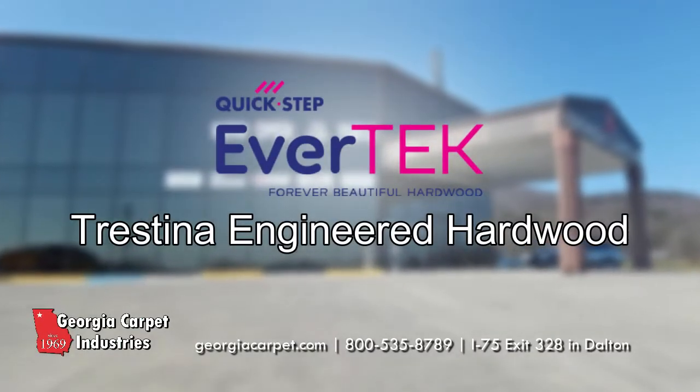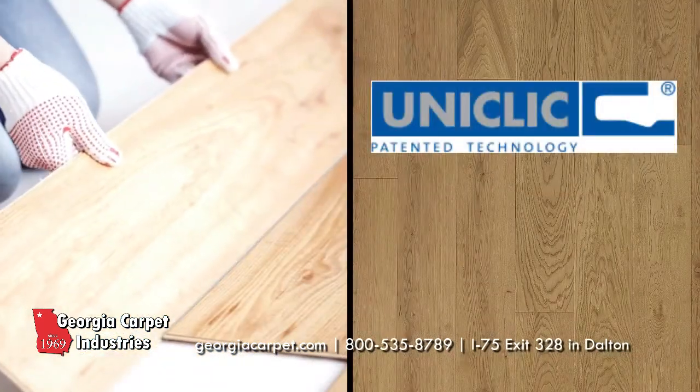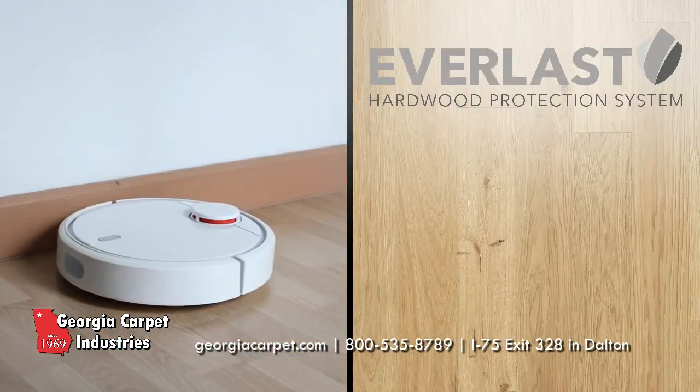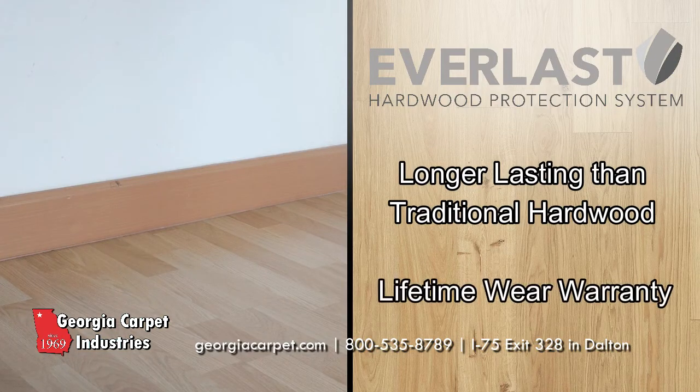Quick-Step EverTech Plus Tristina offers an excellent choice for an active lifestyle. Their easy Uni-Click installation offers a design that can be implemented into your home with ease. With Everlast technology, these planks are guaranteed to last four times longer than traditional hardwood, with a lifetime wear warranty to prove it.